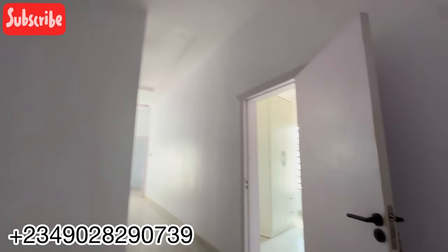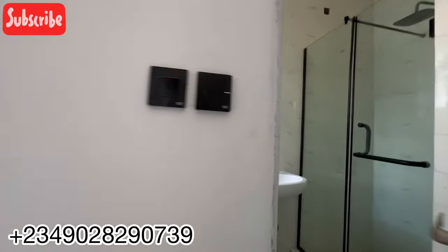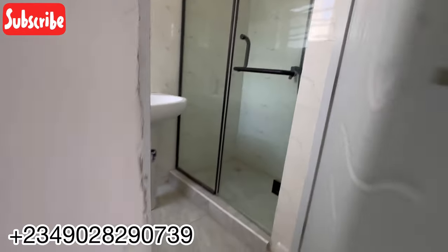Let's go to the other room before we go to the master bed. This is the other room right here — also a very sizable room. See the space with the cupboard, and you have your shower, the sink, and all of that — also very very beautiful.